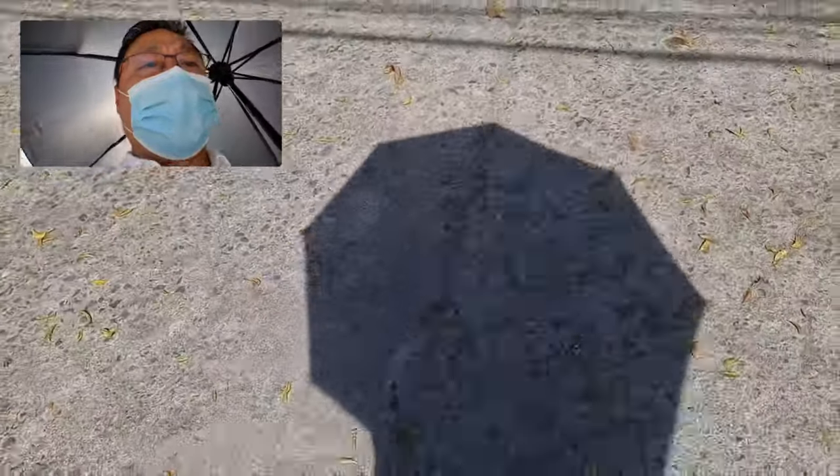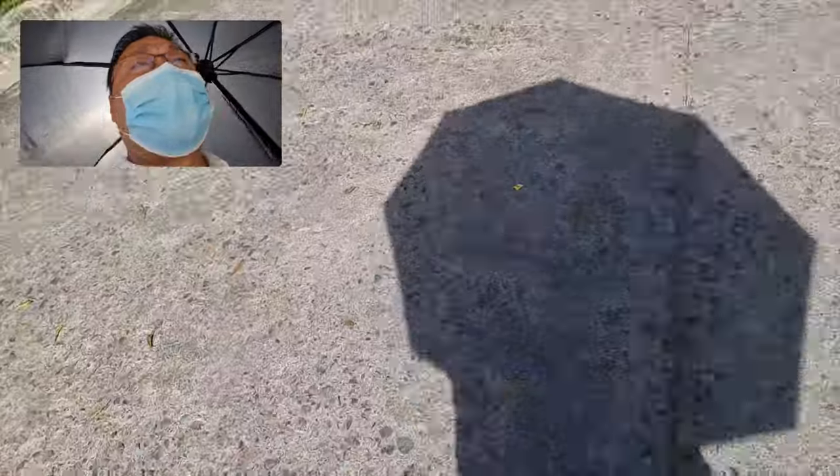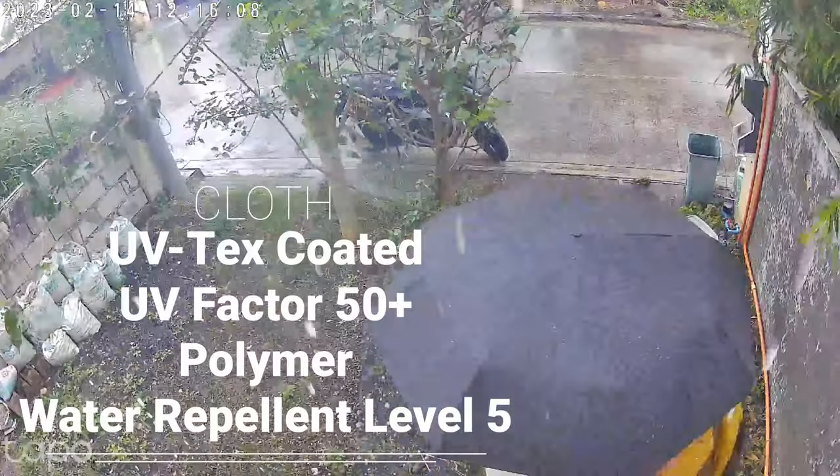Look at that — look at my back. There's less sunlight that goes inside the umbrella, so it actually protects me. The fabric is water repellent at level 5.